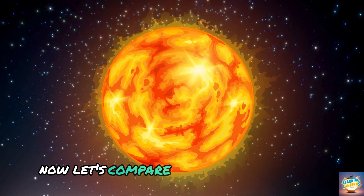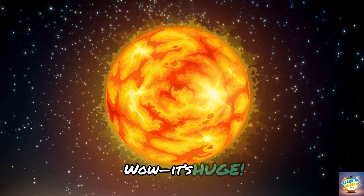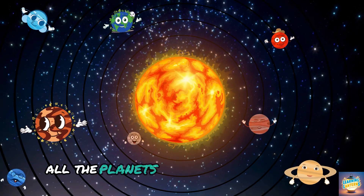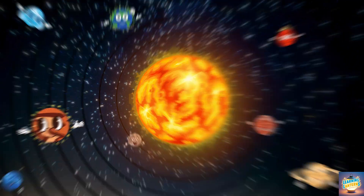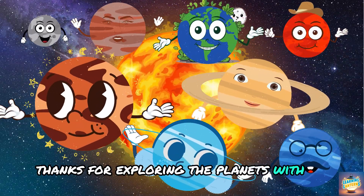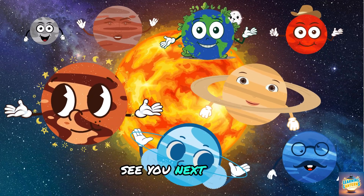Now let's compare everything to the Sun. Wow, it's huge! All the planets combined are still tiny compared to our star. Thanks for exploring the planets with us. See you next time!